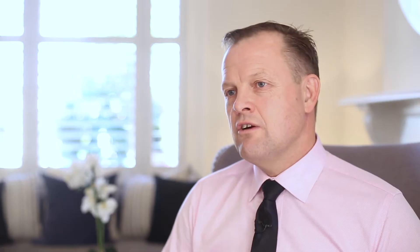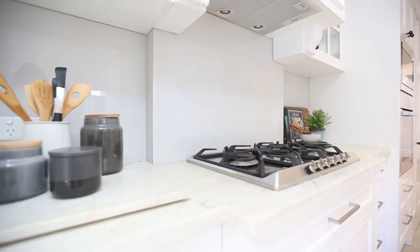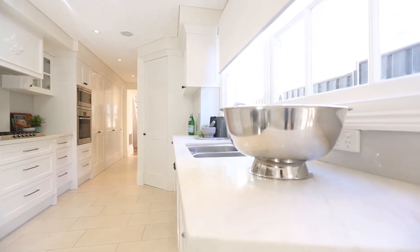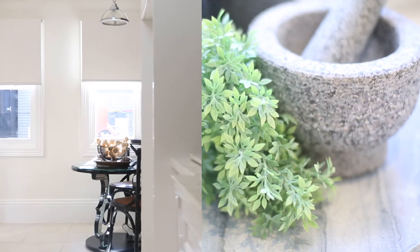At the rear of the home is a galley style kitchen with marble bench tops, provincial cabinetry and European appliances, along with a casual dining area which is flooded with morning sunlight.